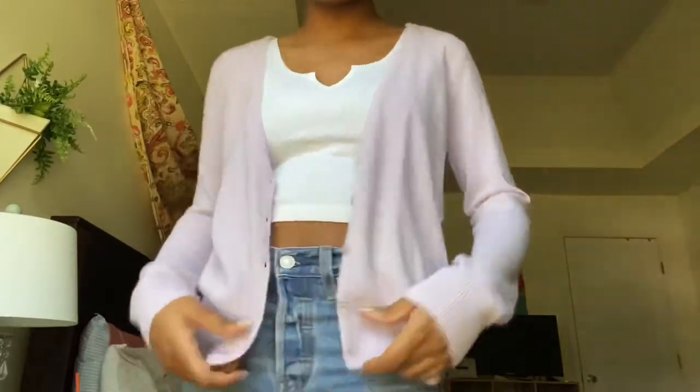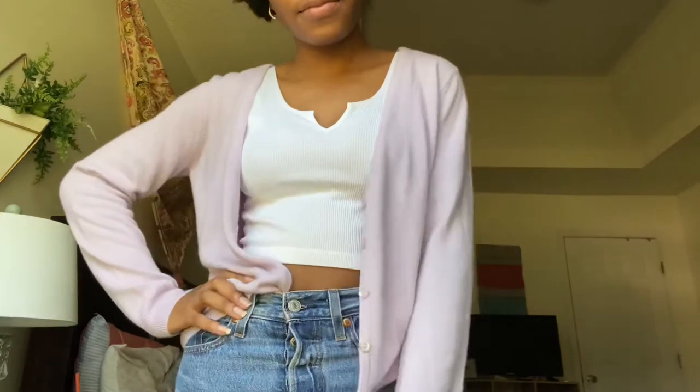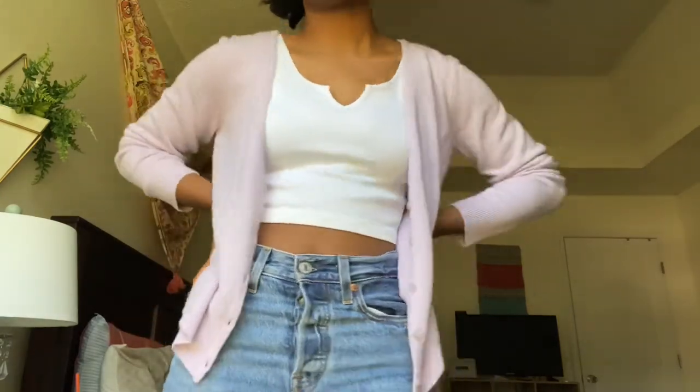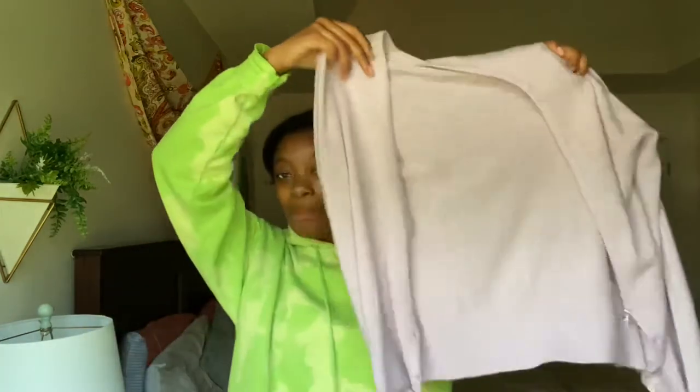I also thrifted this light purple cardigan with buttons — really pretty. I had to upcycle it because it originally had bedazzled details on the side that I wasn't sure about, but at $3 I took a chance on it. I cut all the bedazzled stuff off and now it's this pretty simple purple cardigan. It's really soft and honestly reminds me of something Princess Polly would have.